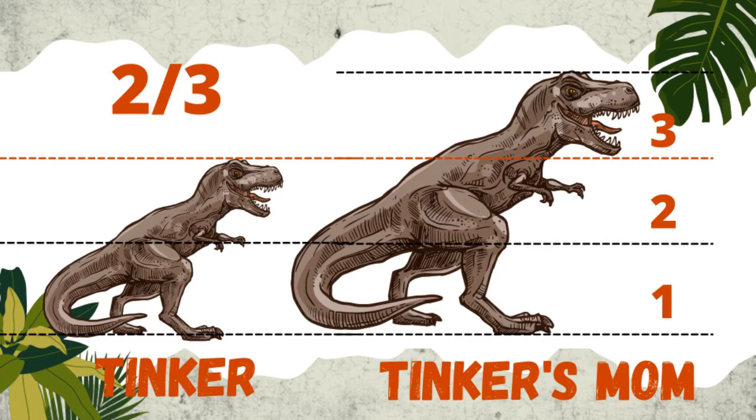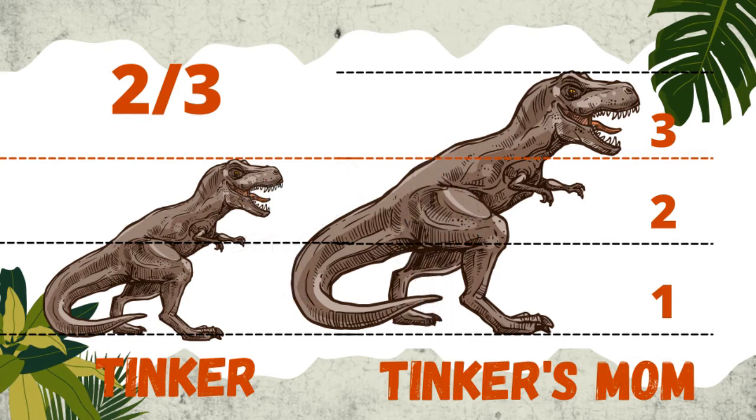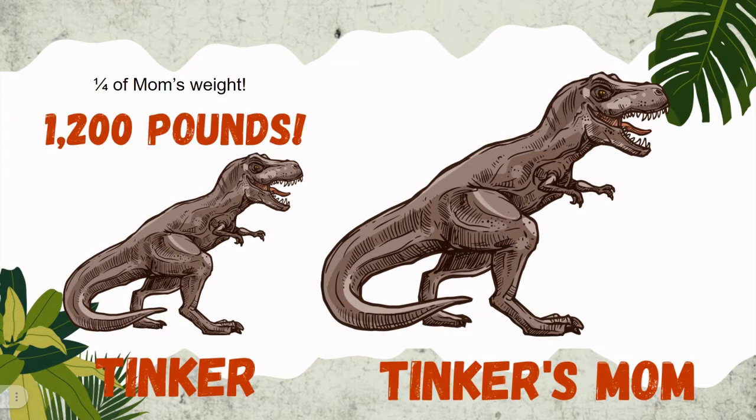Stand next to your parent or your teacher — are you the same height? Are you shorter? Think of friends or family members who were considered preteens or teens; they're usually about 70% the size of their parents, so that's about the same as Tinker to their parents. Tinker was about 20 feet long and may have weighed 1,200 pounds — about two-thirds the size of an adult T-Rex, but only about one-quarter of an adult's weight.